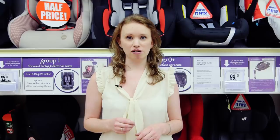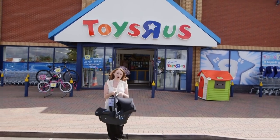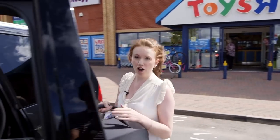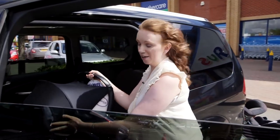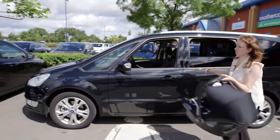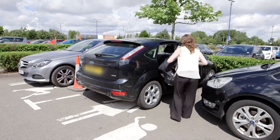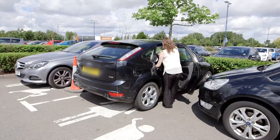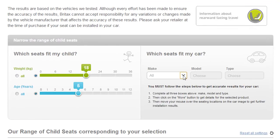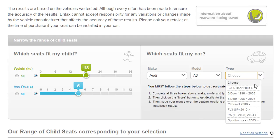As well as weight, there are three important things you need to consider when buying a child car seat. Firstly, what car will you be using it in? Not all child car seats fit in all cars, so it's vital you take along the car you're going to be using so you can check it fits properly. You should also make sure it will fit in any other cars you plan to use it in, such as grandparents' or childminders'. Some manufacturers' websites will list what cars their seats are expected to fit in, so it's worth checking before you head to the shops.